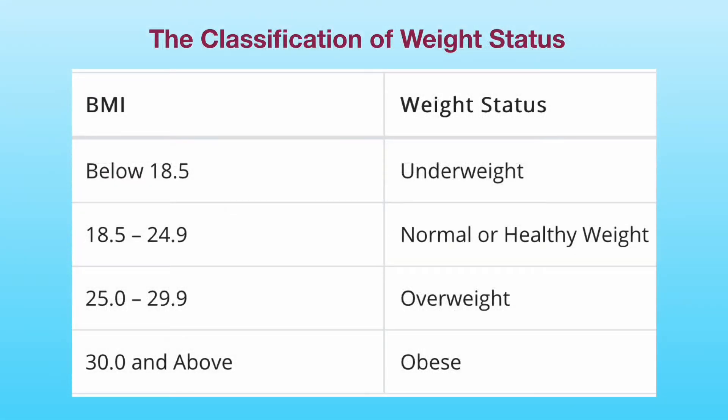People with a BMI between 18.5 to 25 have a healthy weight. People with a BMI between 25 to 30 are overweight. People with a BMI of 30 and above have obesity. The FDA approved medications for weight loss should be used as an adjunct to a reduced calorie diet and increased physical activity. The medications are not recommended during pregnancy and breastfeeding.